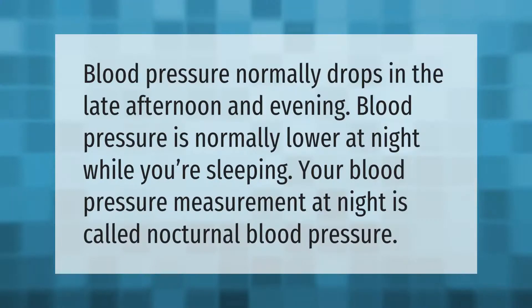Blood pressure normally drops in the late afternoon and evening, and is normally lower at night while you're sleeping. Your blood pressure measurement at night is called nocturnal blood pressure.